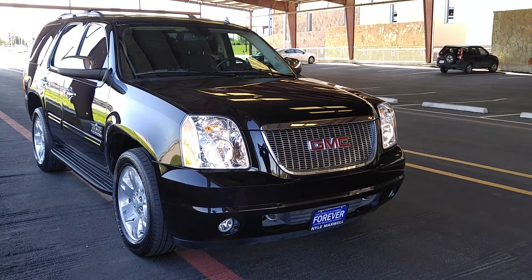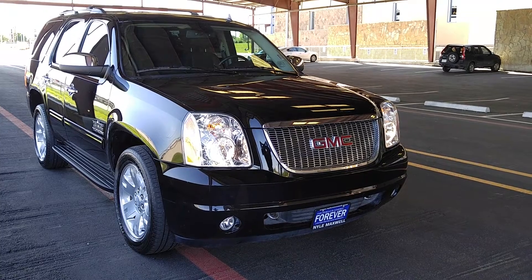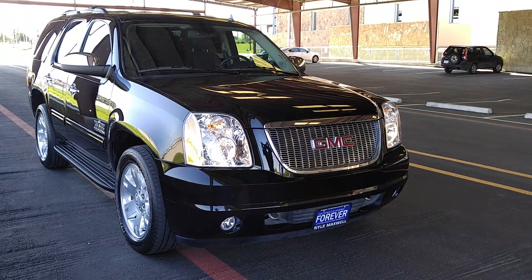This is Jesse Martinez at Nile Maxwell GMC, home of the Lifetime Warranty. Today I'm bringing you a 2013 Yukon SLT black-on-black leather.